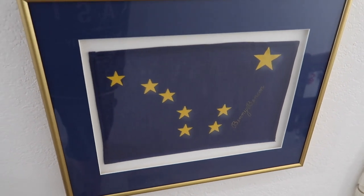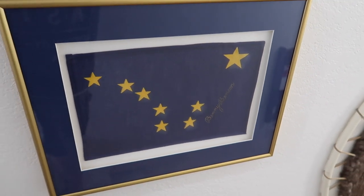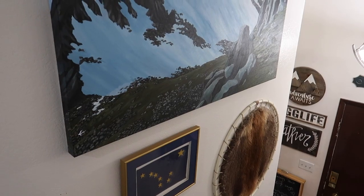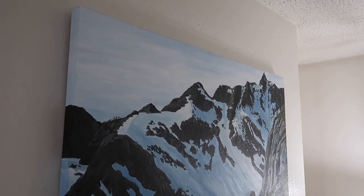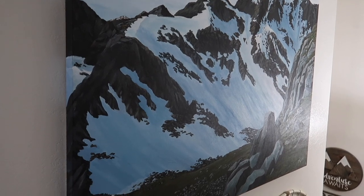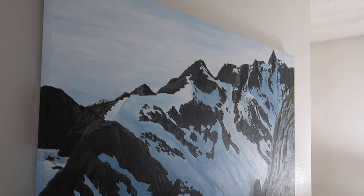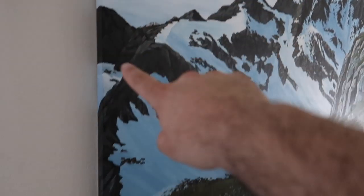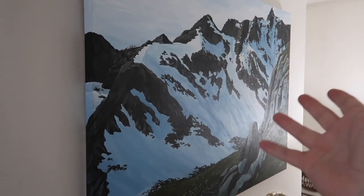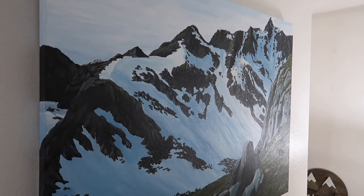This is a Benny Benson signed Alaska flag. If you're not from Alaska, you might not know — Benny Benson is the person who designed the Alaska flag. That is like a museum piece that I cannot believe we own. And right above that is this huge piece of artwork. We actually bought this at a charity event — our friend Sonia Pollins painted it. We've been such huge fans of her art for so long. It's probably four feet by four and a half or five feet — it's huge and just unbelievably beautiful, one of the pieces we absolutely love the most.